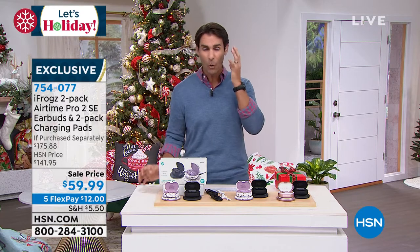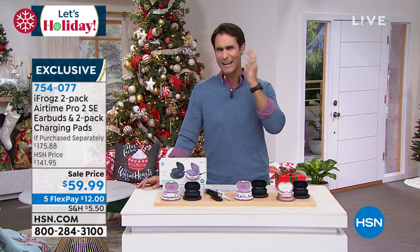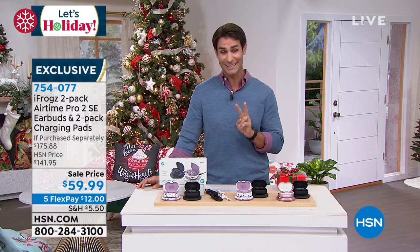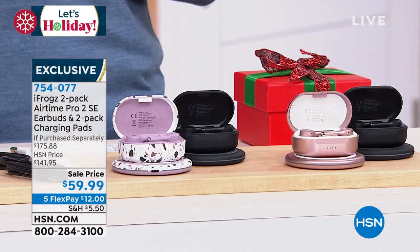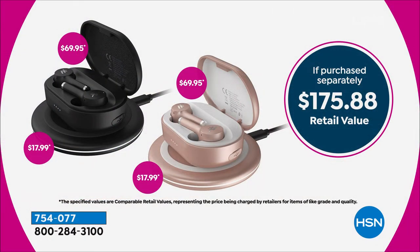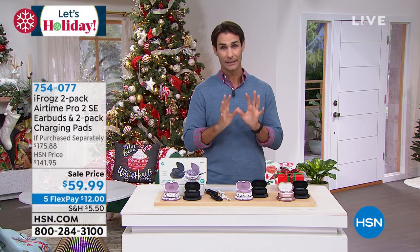If you're picking up gifts for people who want great crystal clear sound in Bluetooth wireless earbuds, you're going to be able to pick up two sets today for $59.99. Normally $69.99 for one set, and the charging pad is $17.99 — that's $175.88 if you picked everything up individually. Today only, $59.99 for a two-pack. Bad news: we only have two colors left, these have been selling so fast.